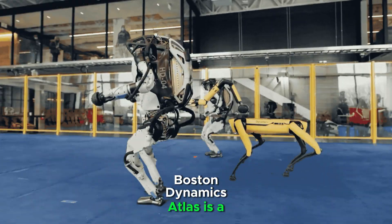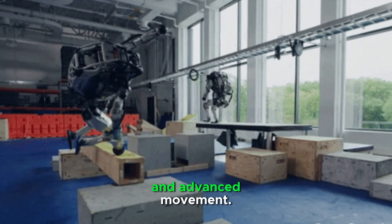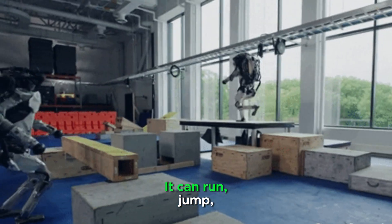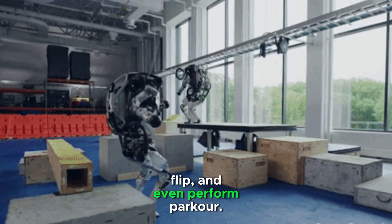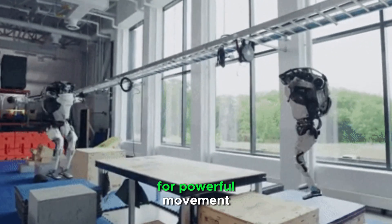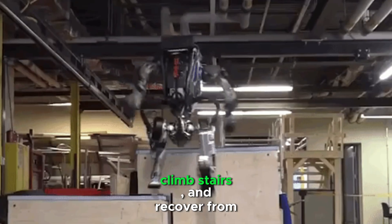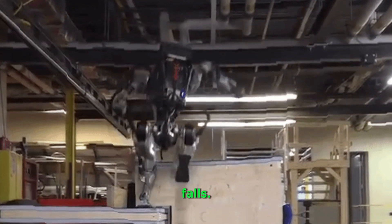Boston Dynamics Atlas is a high-mobility humanoid robot designed for agility, research, and advanced movement. It can run, jump, flip, and even perform parkour. It uses hydraulic actuators for powerful movement and rough terrain navigation. It can manipulate objects, climb stairs, and recover from falls.